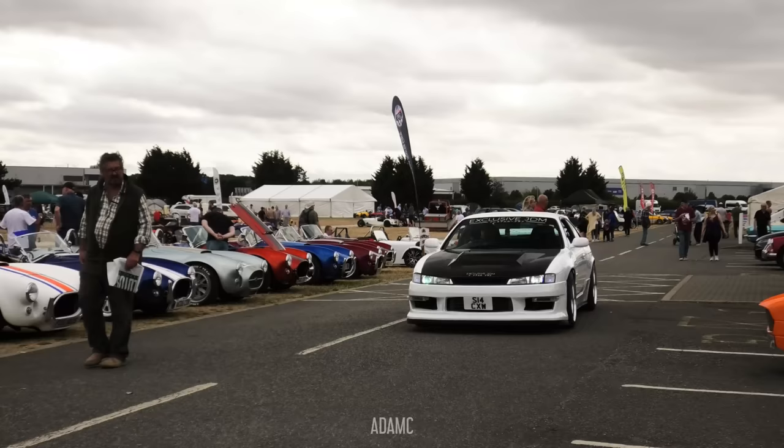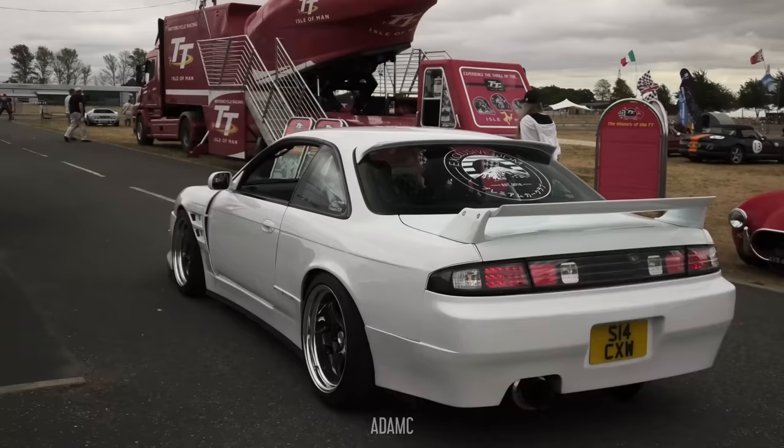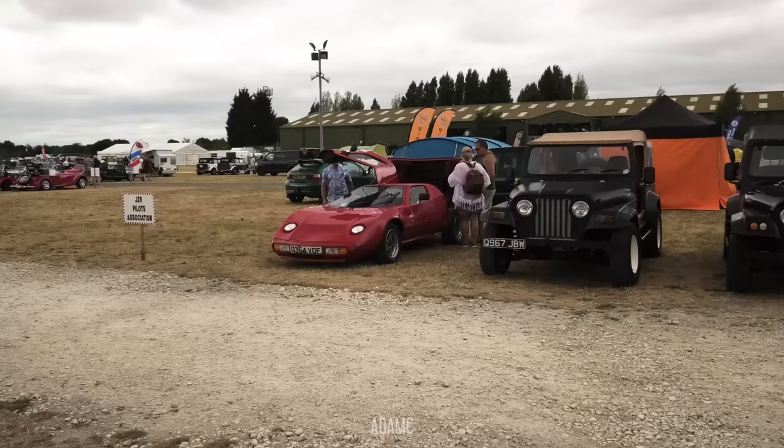And here comes another one of the imposters — the S14 rolling past all of the Cobras from the day. Promise that is genuine.